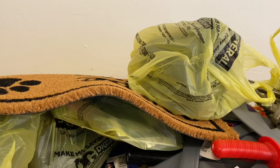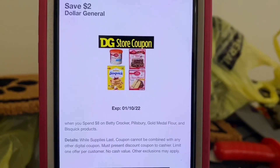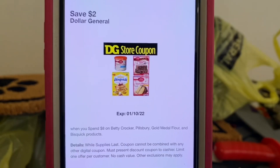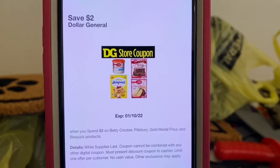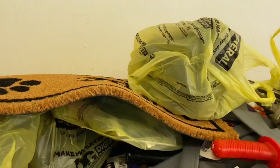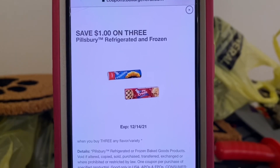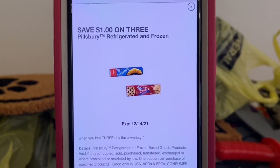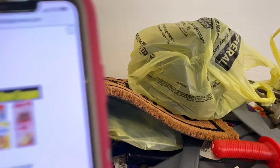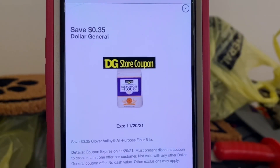We're going to enter our number into the digital keypad and our $2 store coupon for Pillsbury will come off. This store coupon is for Betty Crocker, Pillsbury, Gold Medal Flour, and Bisquick products. We're utilizing it for the Pillsbury — we did purchase $9 in Pillsbury and this is safe when you spend $8.00. Because this is a store coupon, we're going to be able to stack it with the $1 Pillsbury manufacturer coupon. Keep in mind: when Dollar General offers store coupons, you can stack them with a manufacturer coupon, either digital or paper. So for Pillsbury, we're getting $1.00 from the manufacturer and $2.00 from the store coupon. We're also utilizing a $0.35 store coupon for the flour and a $0.50 store coupon for the vegetable oil.